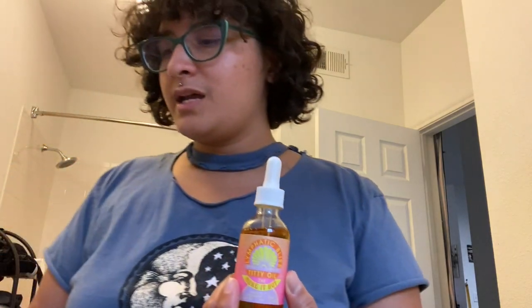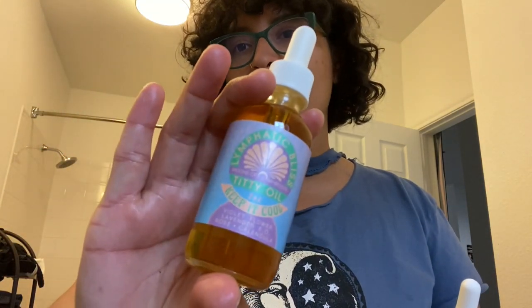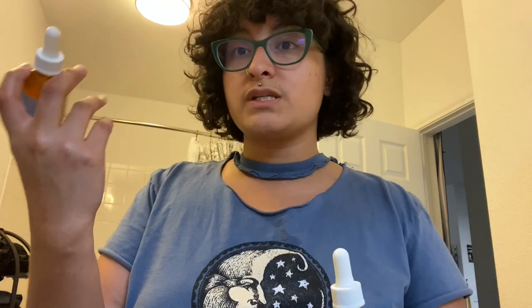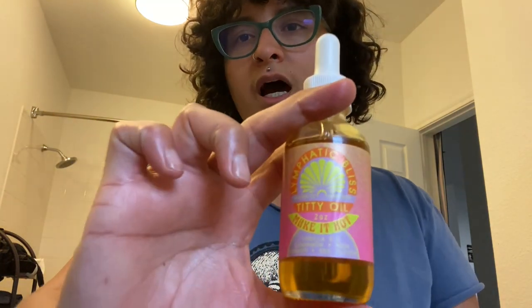The Keep It Cool version has violet flower, lavender, rose, and calendula — that one is for inflammation. And then this is the Make It Hot.